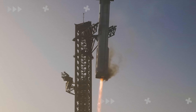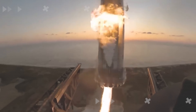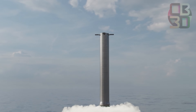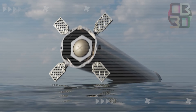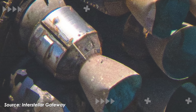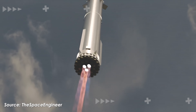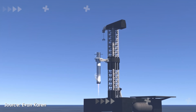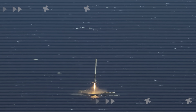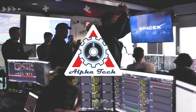SpaceX can land Super Heavy on the launch tower pretty easily now, but it's still far from perfect. What if the tower has a problem? With nowhere to land, the booster would have to splash down in the ocean, and that's a big problem. It slows down recovery, disrupts the launch cadence, and could even damage internal components. That's exactly why SpaceX is pushing hard to make sure this 33-engine beast can touch down safely on a drone ship, just like Falcon 9. So what bold moves have they made to make that happen? Let's dive into today's episode of AlphaTech.